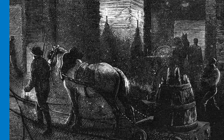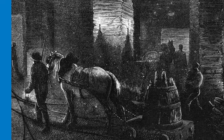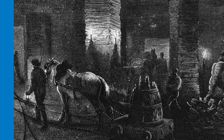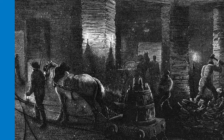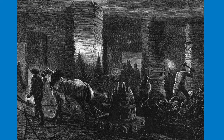Due to the low ceilings of the mines, ponies would regularly catch their heads and backs on the rock, causing open flesh wounds which regularly got infected. As well as that, the coal dust often caused them breathing issues. Sadly, more serious injuries would occur when ponies were struck by runaway tubs or caught in explosions.